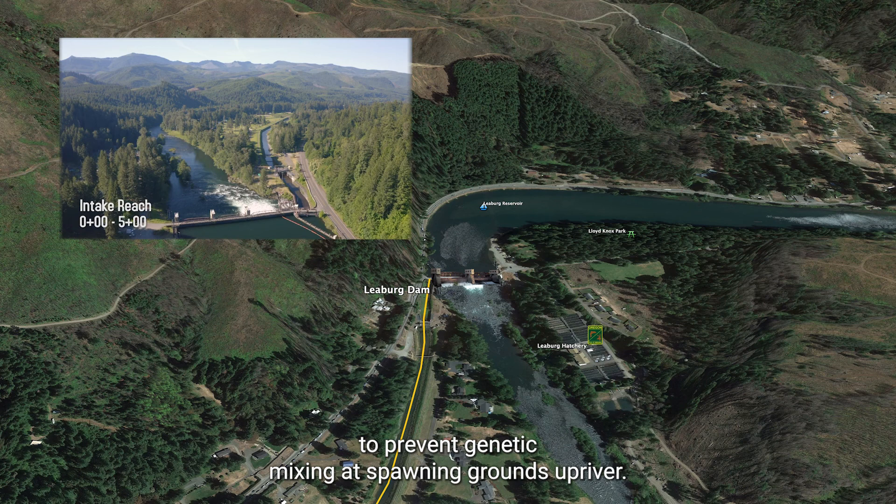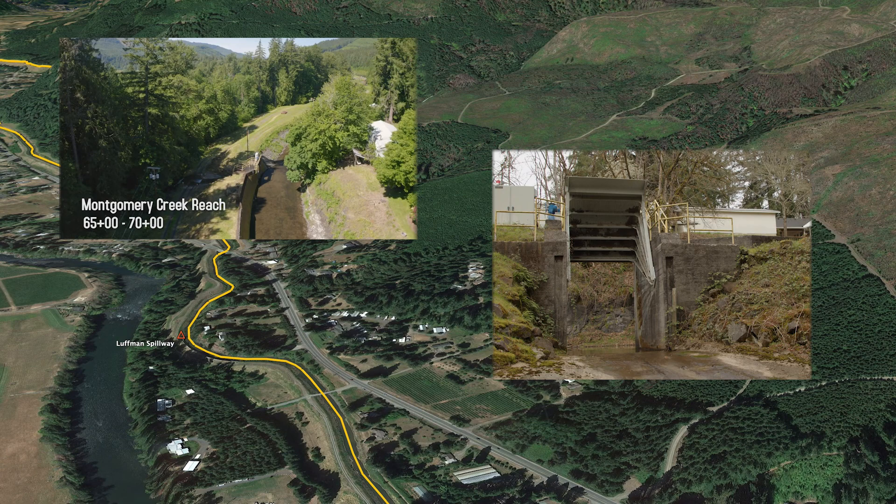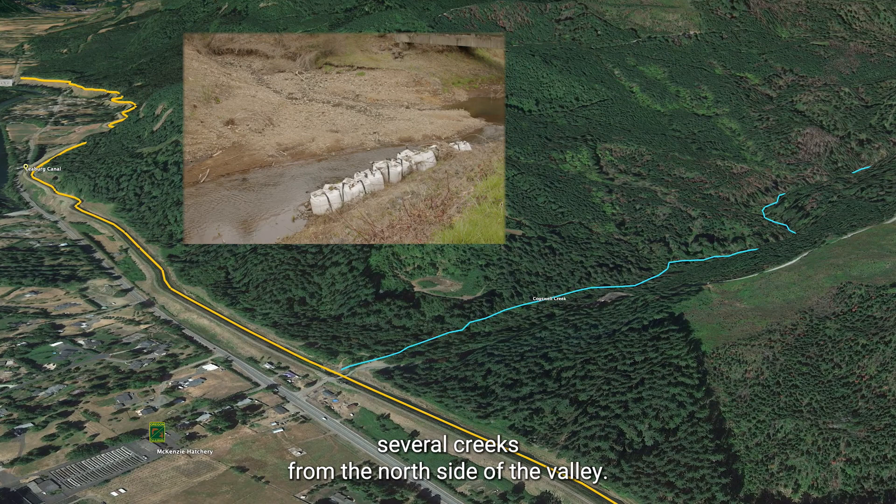The lake also provides the Lieberg Hatchery its water intake site. The Luffman Spillway is the closest point between the canal and the river and can be used to drain the canal in an emergency. When it was built in 1928, the canal intercepted several creeks from the north side of the valley, and it carries those tributaries onto the McKinsey.